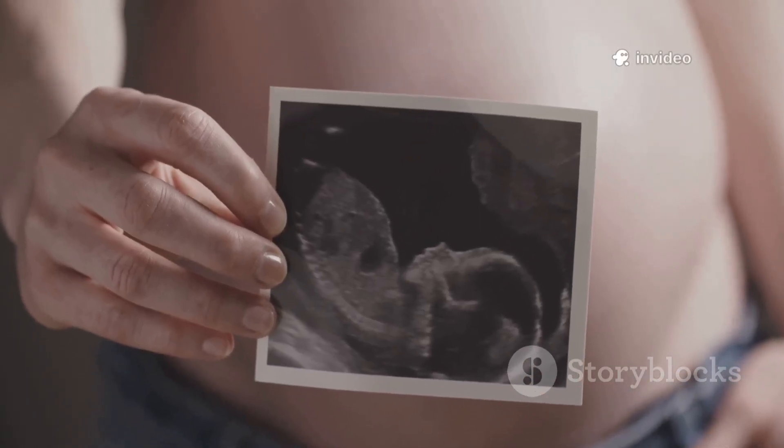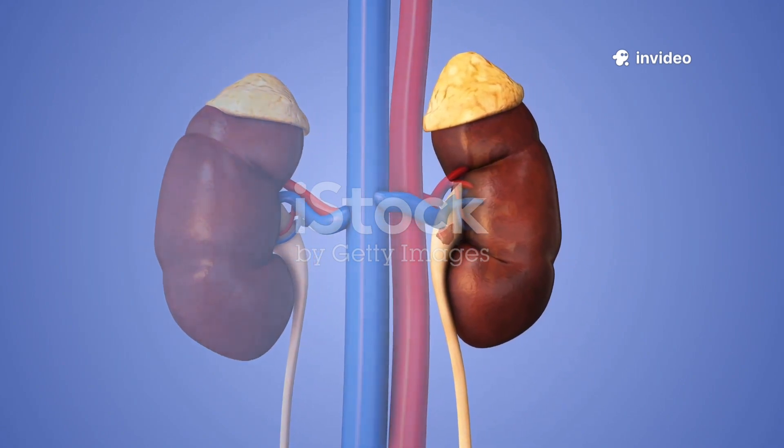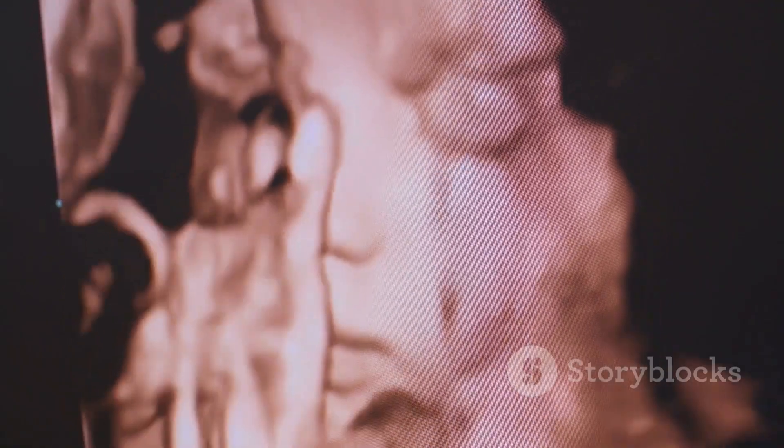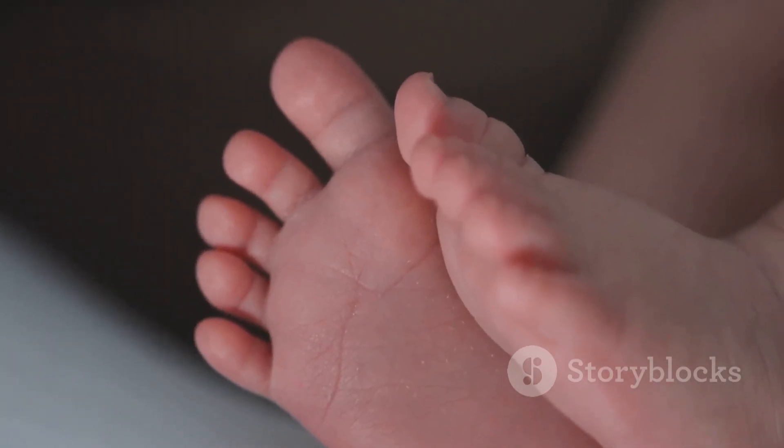Month 2. Now we call it an embryo. It's growing fast, about the size of a kidney bean. Limb buds start to appear, and little features like eyes, ears, and nostrils are starting to form. Tiny fingers and toes are taking shape too.